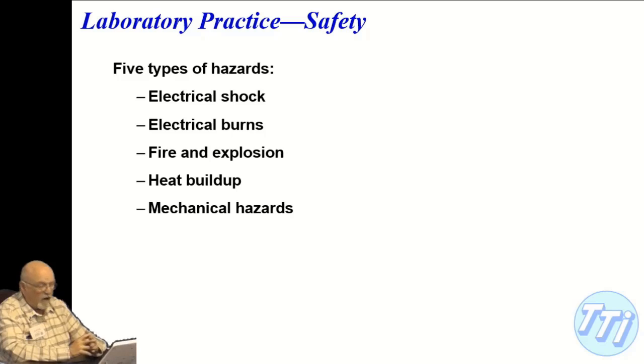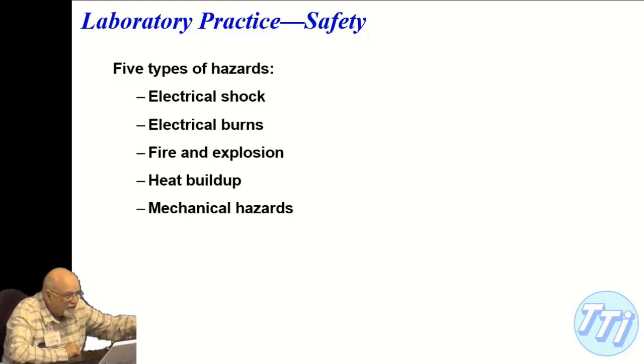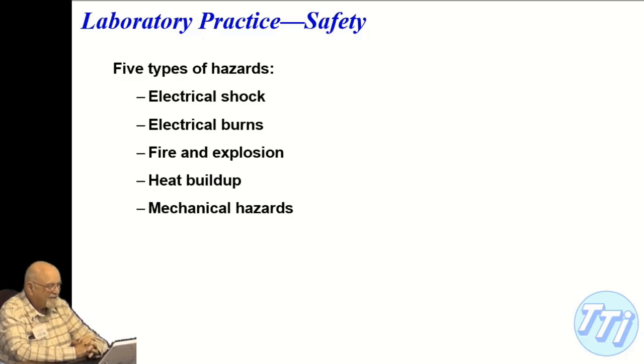That can happen with cars and batteries. You've probably dropped something across terminals, or maybe you've tried putting a crescent wrench across the terminals. For example, dropping a bus bar on a battery pack creates a very intense arc flash.